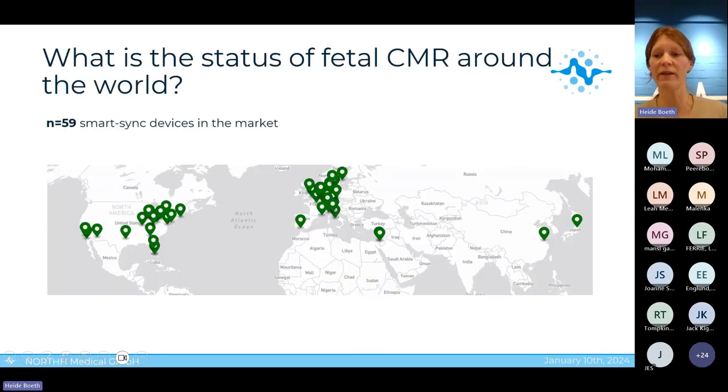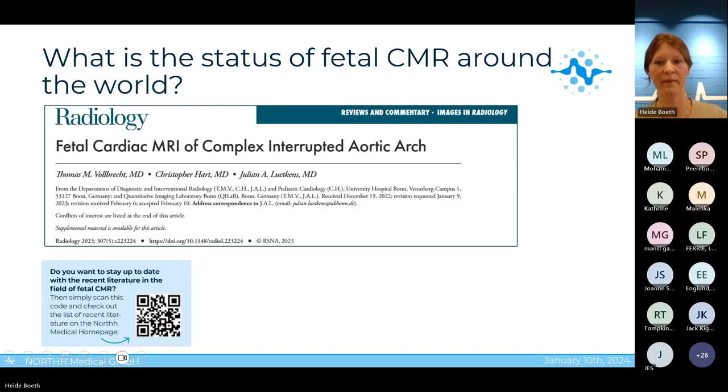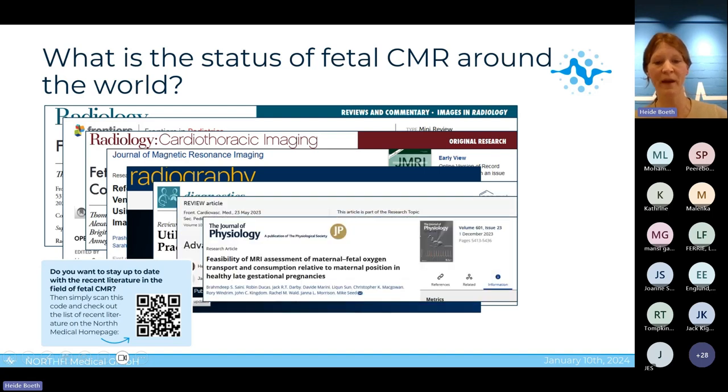Let me quickly give you an overview of the status of fetal CMR around the world today. You can see the green marks on the map — each mark refers to a site doing fetal CMR using Doppler ultrasound gating. In total, we have 59 SmartSync devices in the market, and you can see the development over time of clinical versus research application, with each color representing one quarter since 2022 Q4.